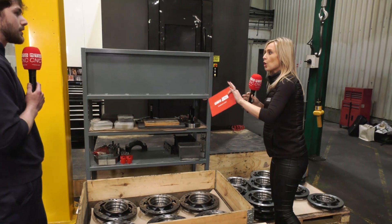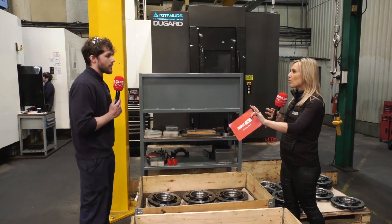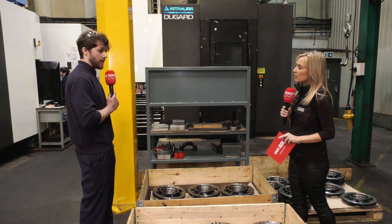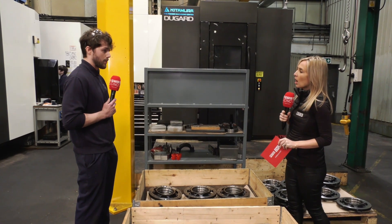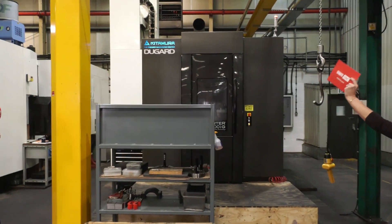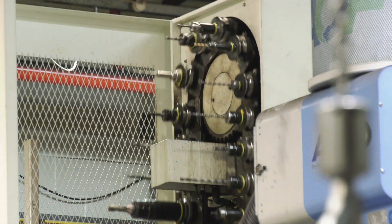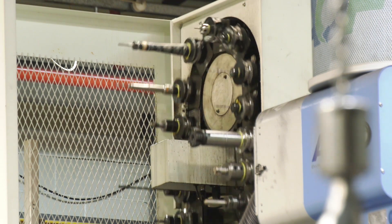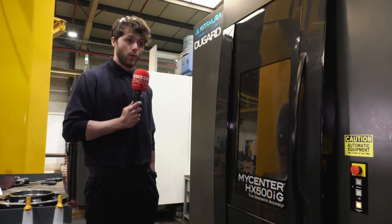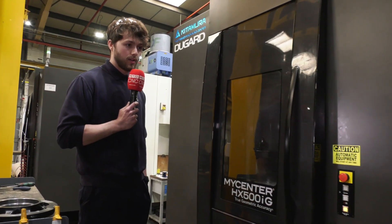These are production machines — are there a lot of similar parts going on them, or is there a high variety? Very versatile. You could basically put each job on any of the Kitamuras; they're all interchangeable with each other, no problem, without an issue. Let's go and have a look at the tool carousel, because I know you like how fast the tool changes are. Yeah, the tool changes are completely fast — it's perfect for production jobs. You want accuracy, you want speed, and you've got both of them with this machine.